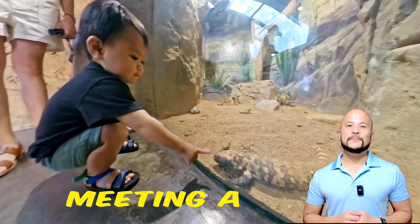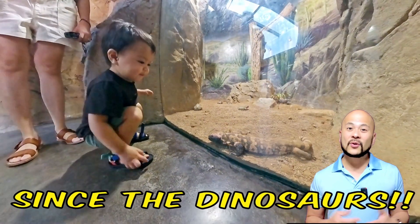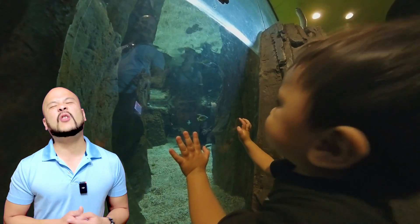Here's Izzy meeting a gila monster. Did you know that they've been around since the dinosaurs? Here's a massive freshwater aquatic exhibit.